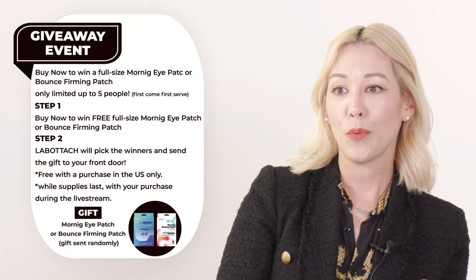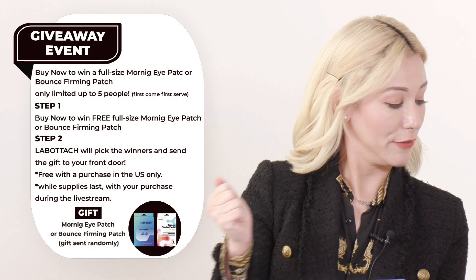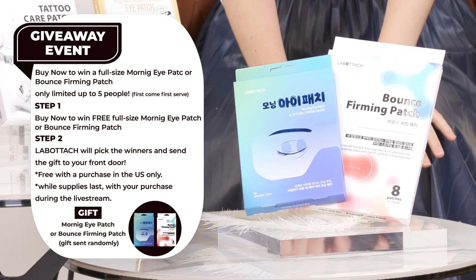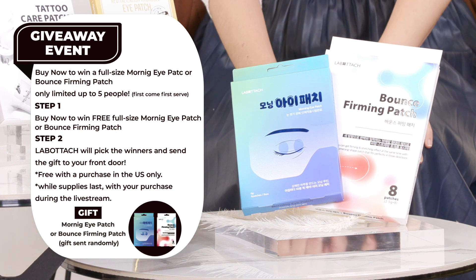We're going to get into more detail. I want to say hello to Joanne, Paul, and Sin in the chat room. Sin says you ladies all look so beautiful — you're the best! We do have a giveaway: the first five people who purchase one of the products today will get some bonus gifts plus a 20% off coupon.